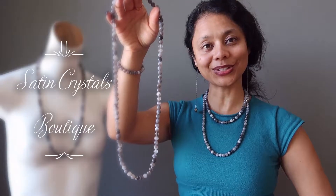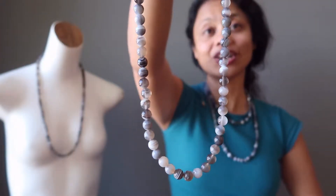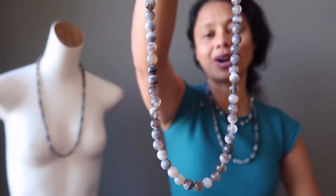Hi, Sheila here from the Satin Crystals Boutique and today I have for you our Botswana Agate Beaded Necklace. These are translucent agate gemstones which show fine bands of grays, silvers, browns, and whites.